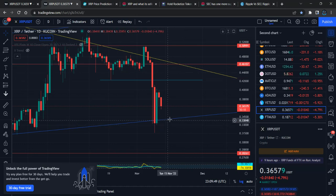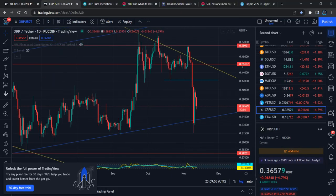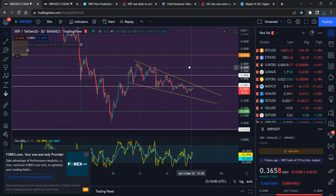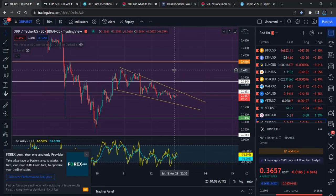Hopefully you guys understand what is really going on with XRP, along with the news, where the price is heading, and what we can expect in the shorter and longer time frames. If you love the content, subscribe to the channel, press the like button, leave a comment. Thank you very much, have a lovely day, be safe.